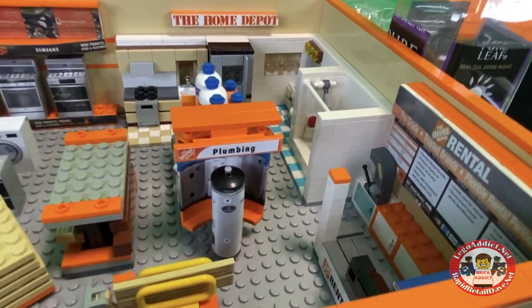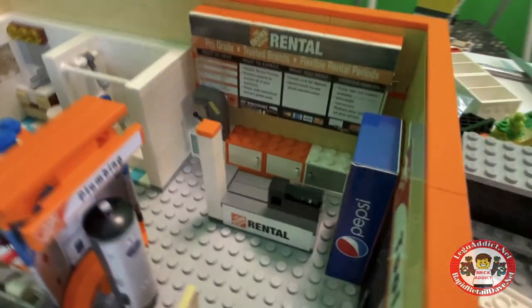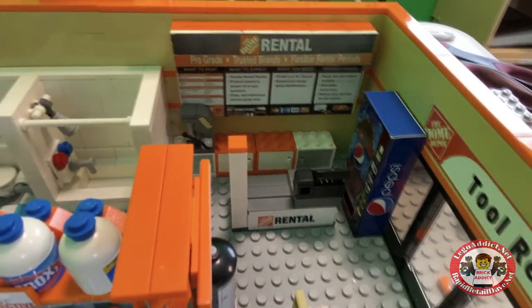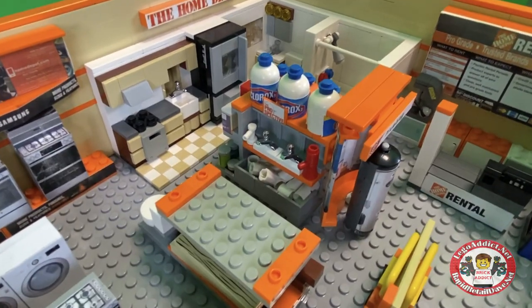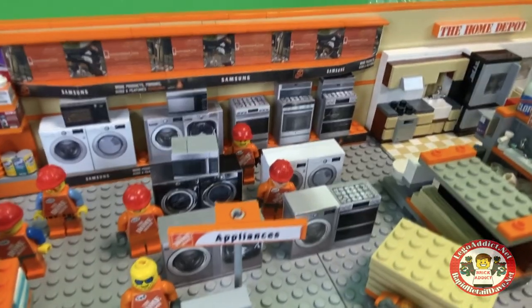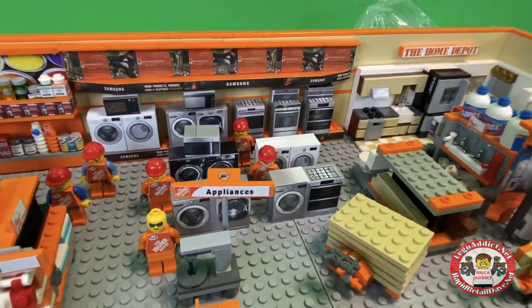We've got a hot water heater leading into the plumbing section, a different style cart, and a rental section that's got a Pepsi machine. Then there's the kitchen and bath area, and they're working on a plumbing area with some plumbing parts down there.